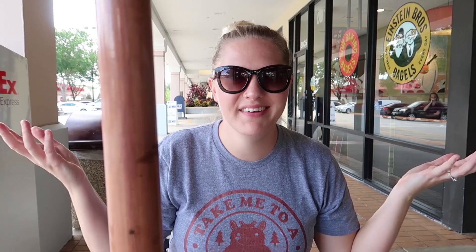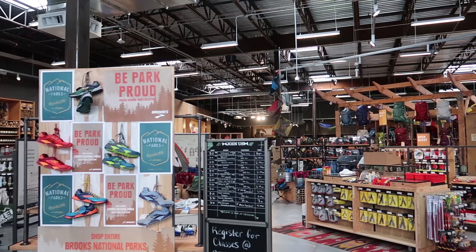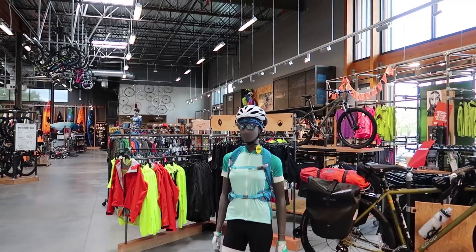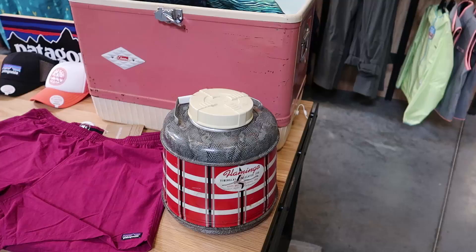The REI co-op. We're going to go to an outdoorsy store today. Good times. I also got some shorts I got to return. I like this place — it's very outdoorsy. It makes me want to go camping, or like go ride a bike with some cool glasses and a helmet like this lady. I like that they're using vintage things in order to sell the stuff. Like this thing's cool looking — what is it? It's just an insulated jug.